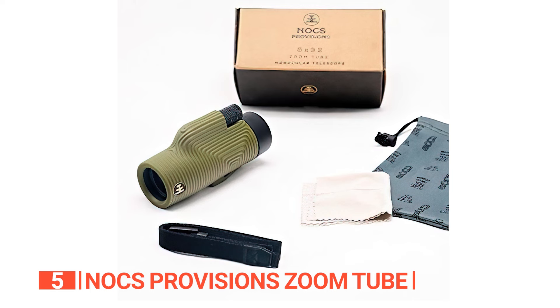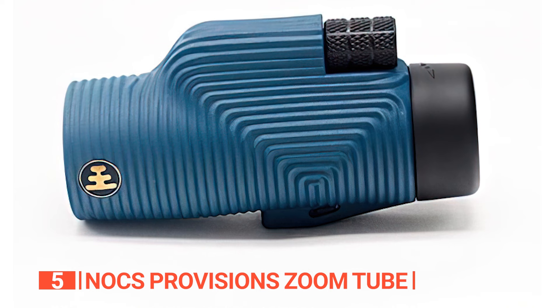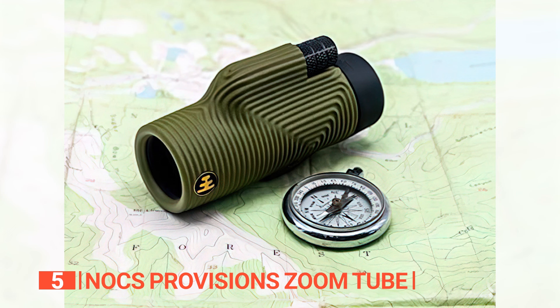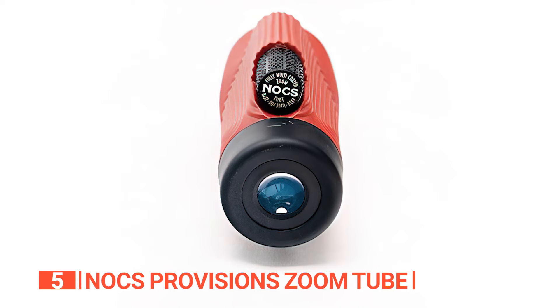It comes with a carry pouch, a microfiber cleaning cloth, and a wrist strap for extra security. The monocular is also tripod compatible, making it ideal for extended observation periods. The Knox Provision Zoom Tube also comes with a cell phone photography rig, which allows you to take photos or videos through the monocular lens. The rig is adjustable and compatible with most cell phones, but it may take some time to get the camera lined up correctly.